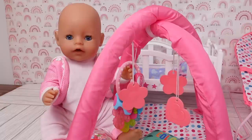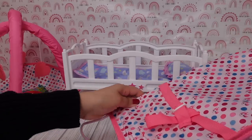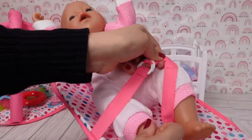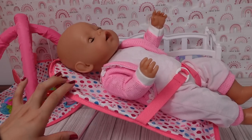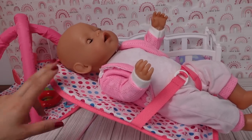Okay Carly, are you ready for your treat? Yes mommy. I'm going to feed her in her little bouncy seat. She loves her bouncy seat. All you have to do is tap on the seat and it bounces her.